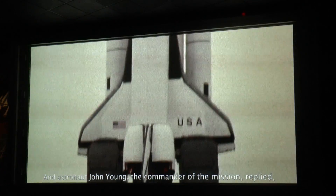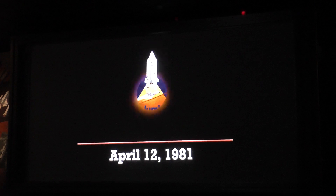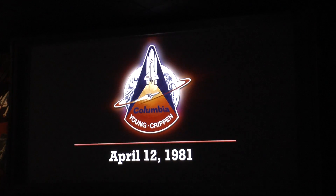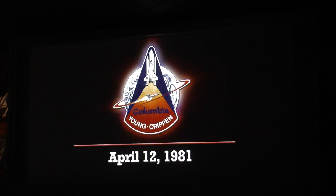And astronaut John Young, the commander of the mission, replied, 'That's our rank 5 speech — make sure and appreciate it.' This launch of Columbia marks NASA's first manned test flight ever flown into space with people on board. Coming up on the 5-minute point marked P-5.